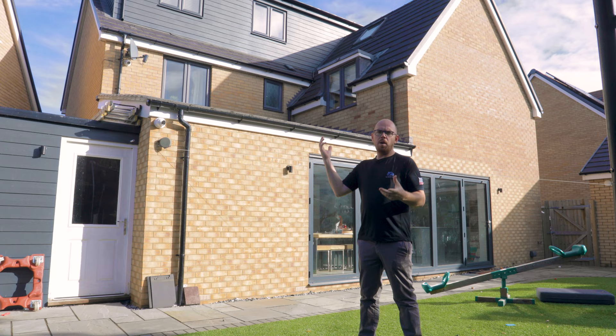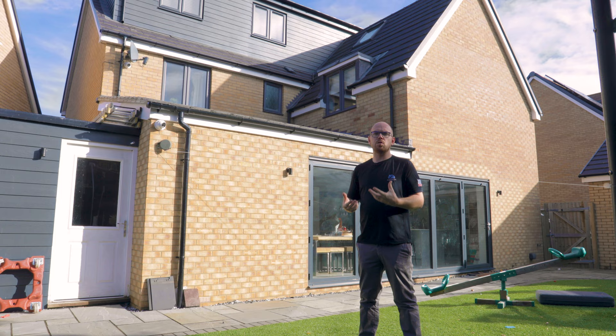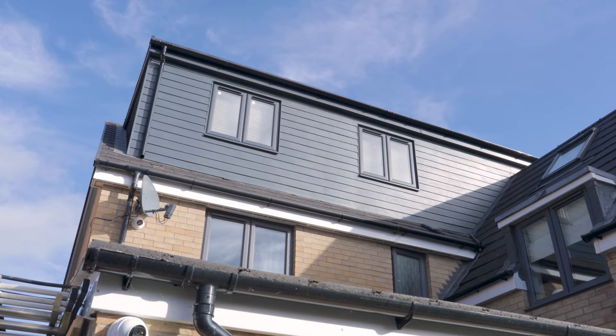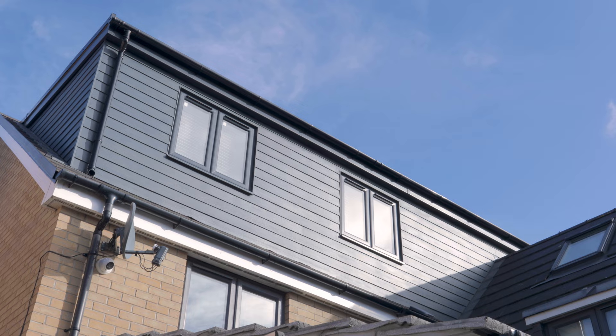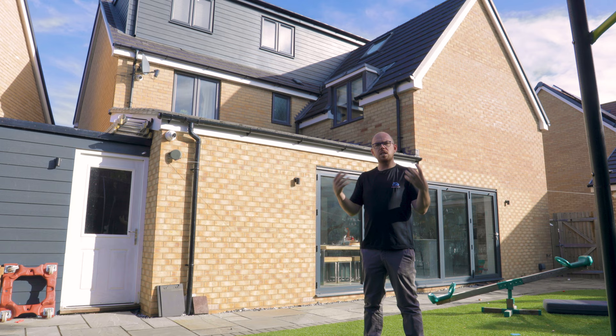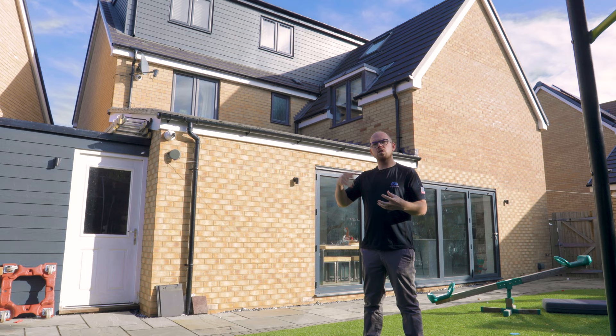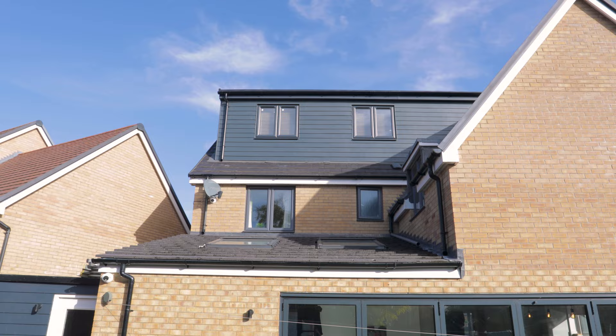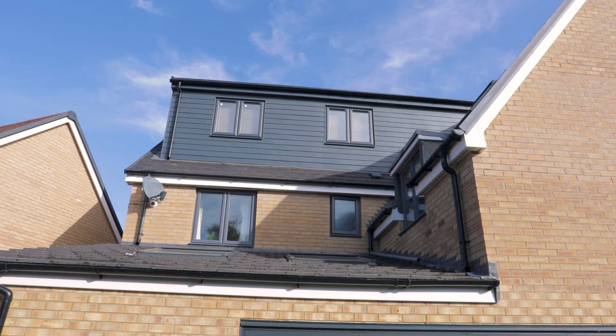Behind me you'll see the finished flat roof dormer that we've completed — this is what gave us all that space upstairs. This flat roof dormer has been finished with a grey Hardie plank cladding, and we've also got Hardie Artisan windows, fascia and black guttering, so we've almost gone for a stealth look. A lot of people when considering how to finish their dormer go more modern or go original with plain tiles. This is a relatively new estate where this cladding product is already used, so it fits in really well and looks lovely, modern and clean — it doesn't distort or fade over time.